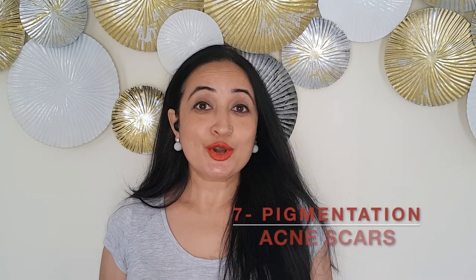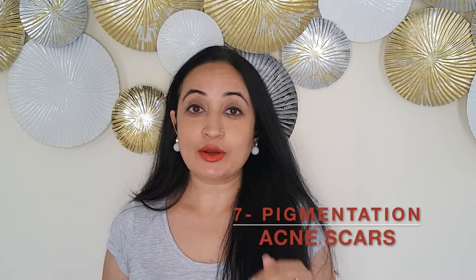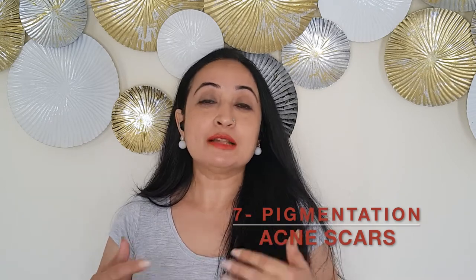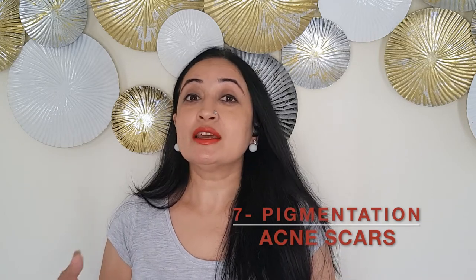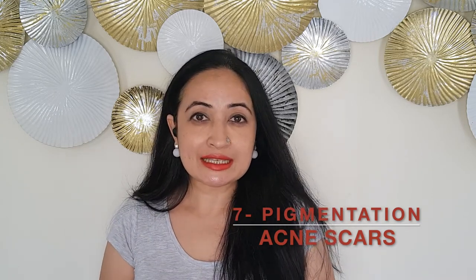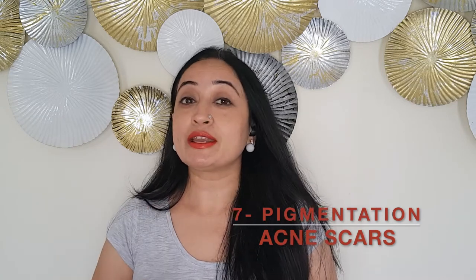Reason number seven: rosehip oil is great for fighting pigmentation caused by acne or acne scars. It helps in lightening the skin and also healing it — remember, it helps repair micro tears in the skin. So whatever damage acne might have caused on your skin, it helps repair that.